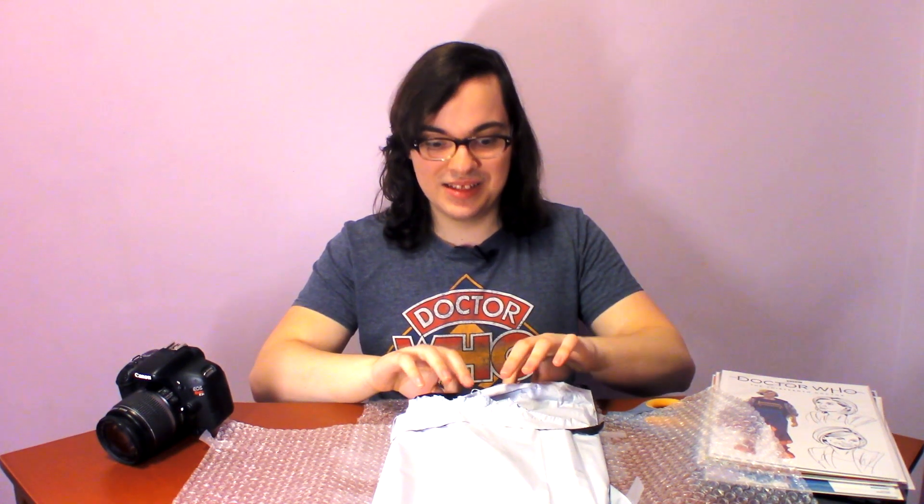Next we have the Gallifreyan High Council variant. There were four, I believe — one for each member of the TARDIS fam — and this one has the 13th Doctor on it. That is one I do not have, so I'm very excited to add that to the collection.